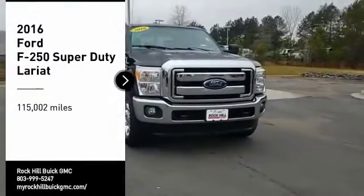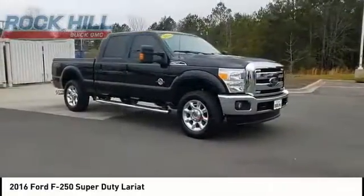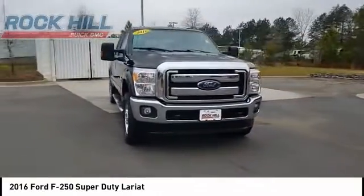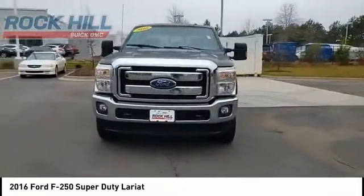Stop by and take a look at the 2016 F-250 Super Duty. Head-to-head fuel efficiency. Head-to-head towing. Head-to-head torque.